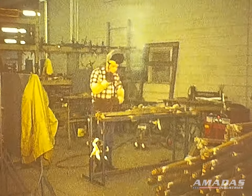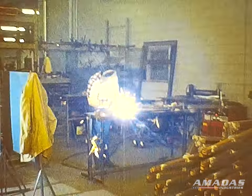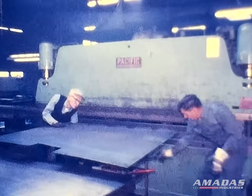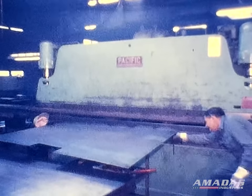We have very experienced welders that have been with us for years. At Hobbs, the atmosphere is one of pride. Our people work hard to make all the parts used in our machinery the very best.